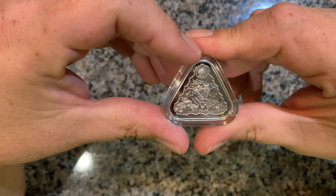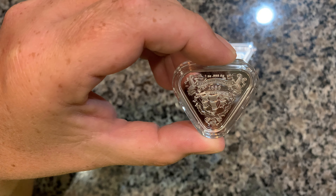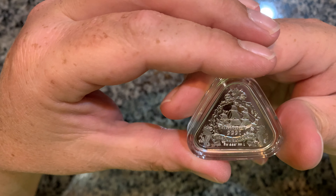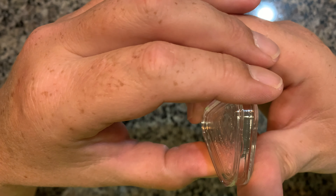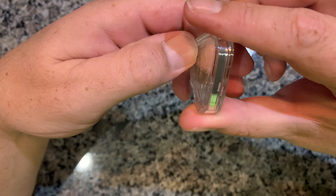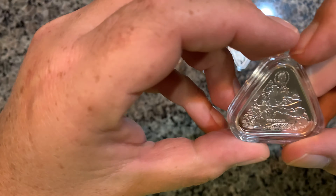Here's the second one in the series — shiny, purdy, if you will. This one is the Vergulde Draeck, I think 1656. All these ships, from my understanding, wrecked off the coast of Australia. Just a beautiful set of coins. Each one is one ounce of silver with a smooth finish on the edge — so that's kind of different, it's not reeded.